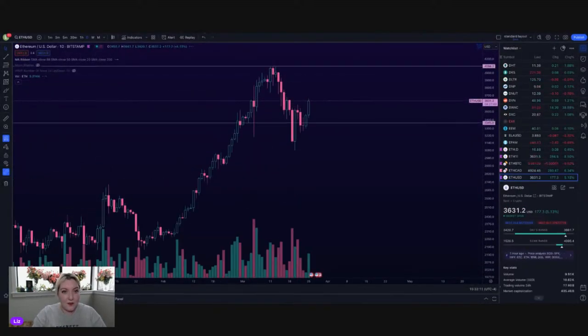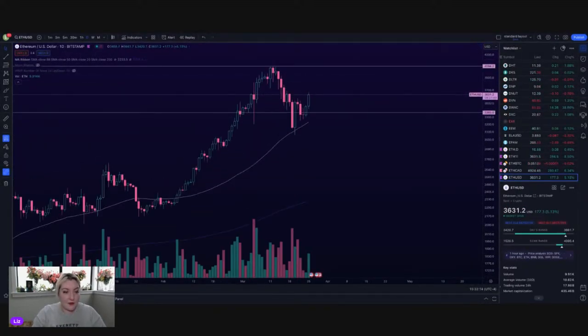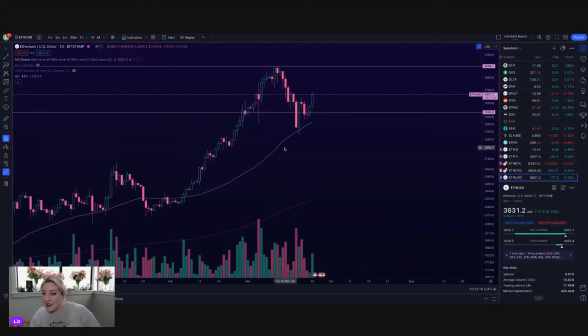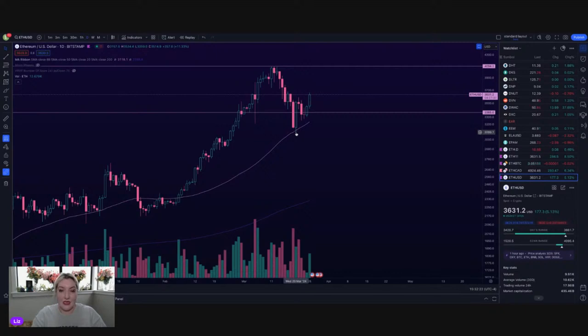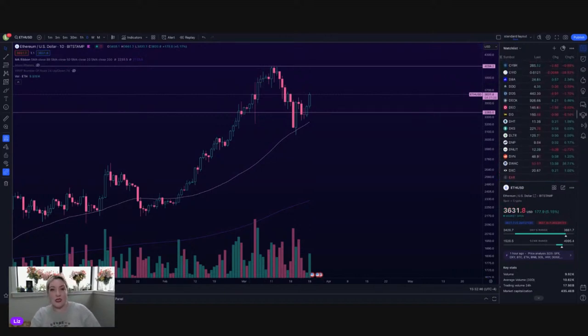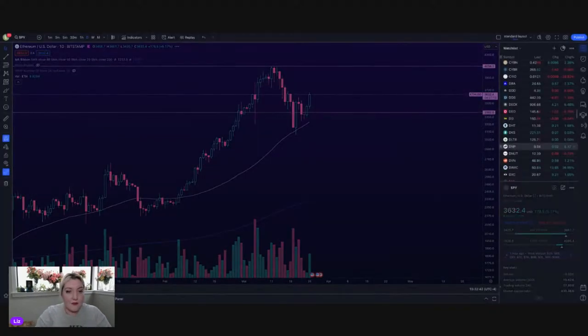Moving on to Ethereum — my bad, had my setting on wrong. Ethereum is up 5.1% as well, same kind of a move. We did bounce off of the 50 on the daily chart here — this was last Wednesday — sitting pretty flat, and now we're getting a nice move up. We are right at a resistance level on Ethereum, right at about 3,650. If we can break above that, honestly the next resistance above looks like it's all the way up at about 3,900, right under 4,000. Wouldn't surprise me if it continues up and retests that 4K number.